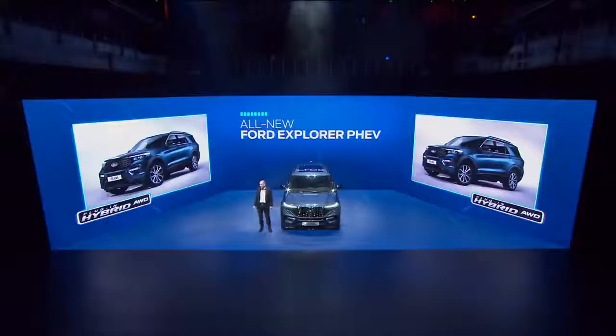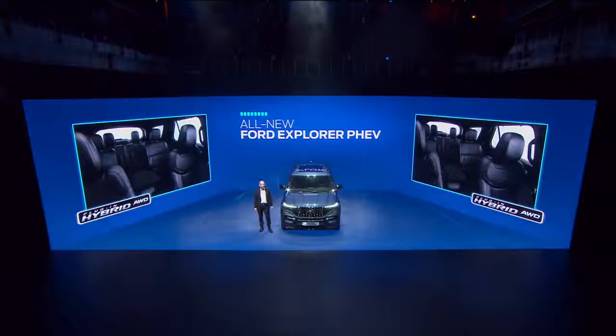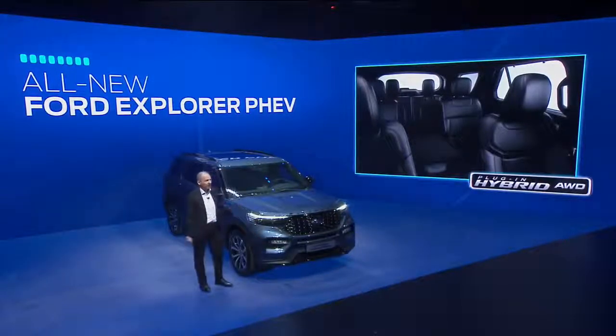It has great style and makes a big statement. And it's just as impressive inside with plenty of space and seven seats, all easy to access, and the luggage capacity is class-leading.